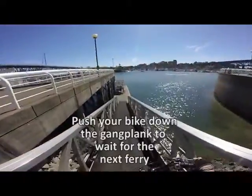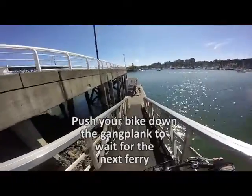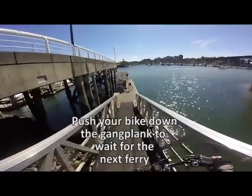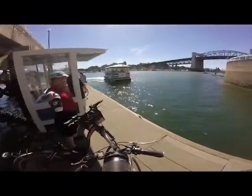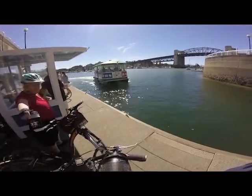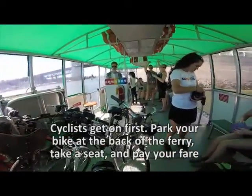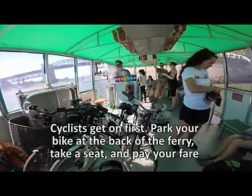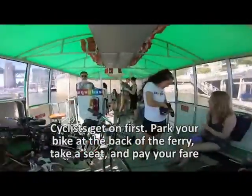Now there are two ferries in False Creek — the False Creek Ferries and the Aquabus. The Aquabus are the ones that take bicycles. The False Creek Ferries are quite a bit smaller and only take pedestrians. Here comes the Aquabus — as you can see there's a nice big bike sign on the front. And now you're on your way to Granville Island. Be sure to ask the crew where they're going to make sure you don't take a scenic ride.